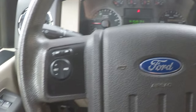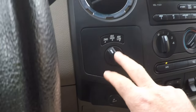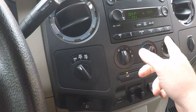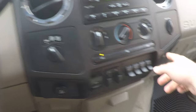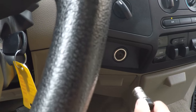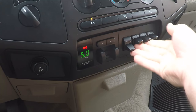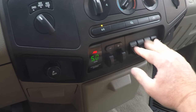You got cruise control, tow mode, shift-on-the-fly four-wheel drive, AM/FM, CD player. It's got auxiliary input. You got a couple of outlets. Factory trailer brake controller. Auxiliary switch for some accessories.